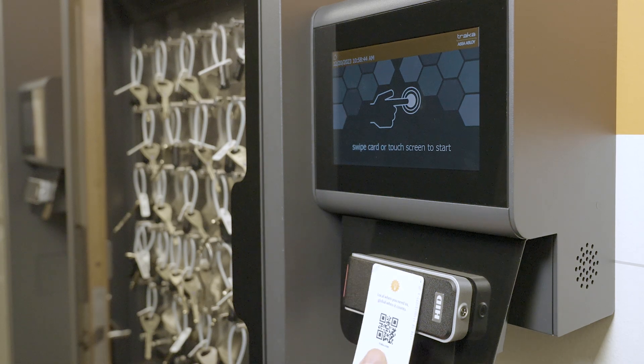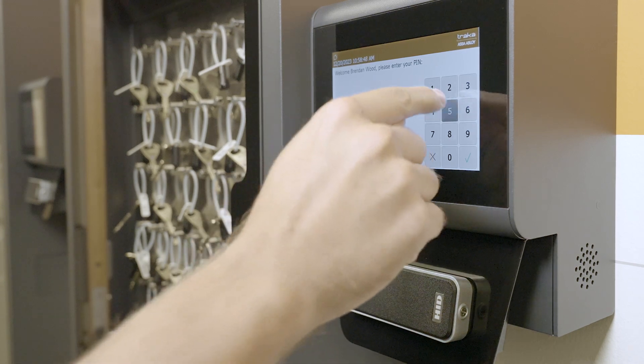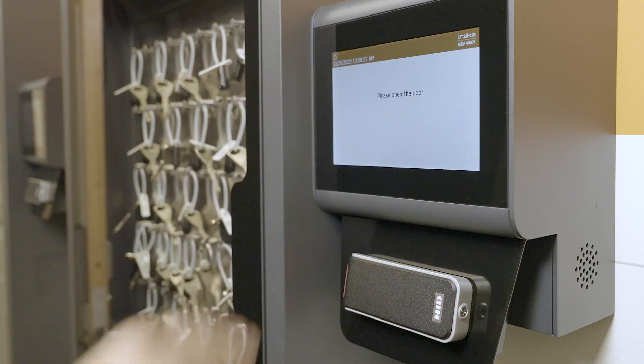For an added layer of security, a secondary PIN code can be required after presenting card credentials. This prevents a lost or stolen access card from being used by the wrong person.